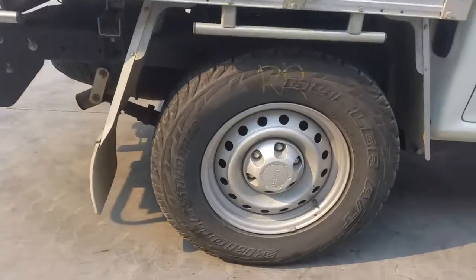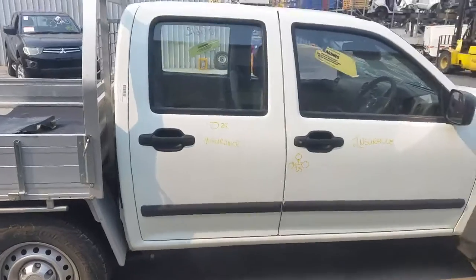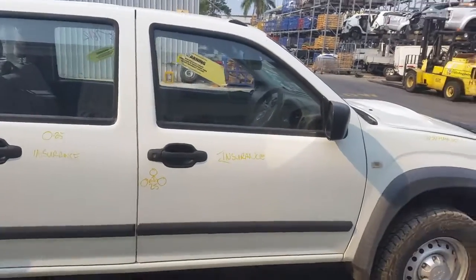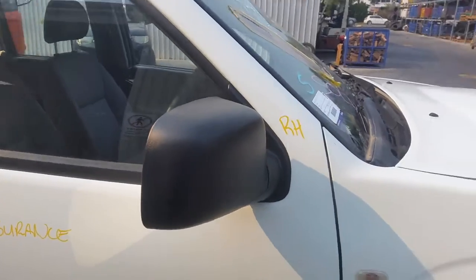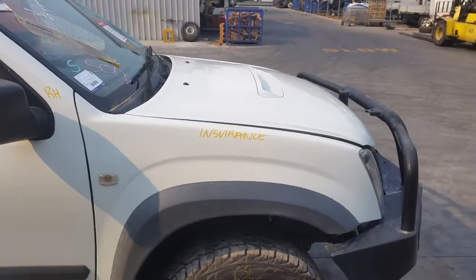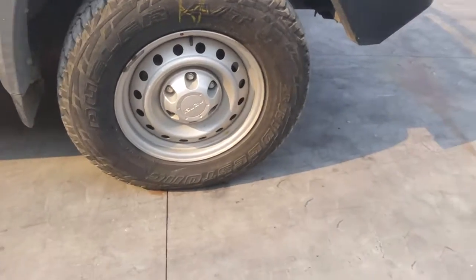Right rear door has one small dent. Right front door has three small dents. Right manual door mirror. Right guard has one small dent on the top edge, and a right front 16 inch steel rim with a good tyre.